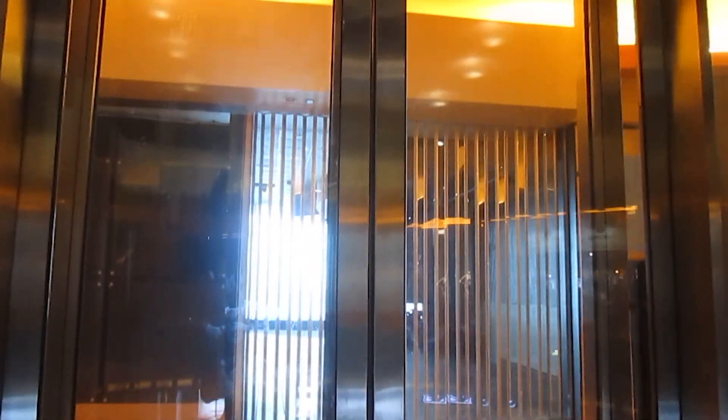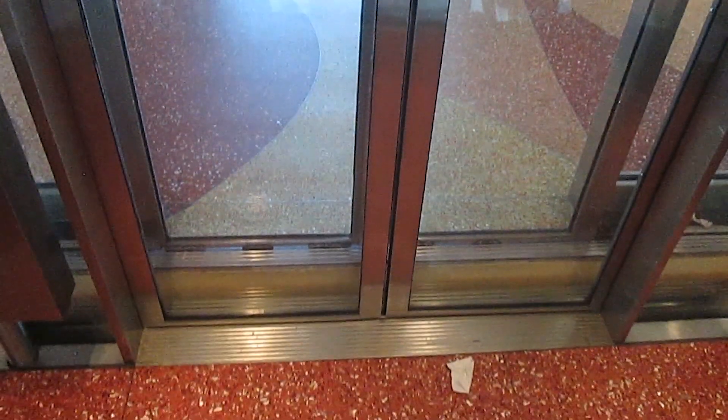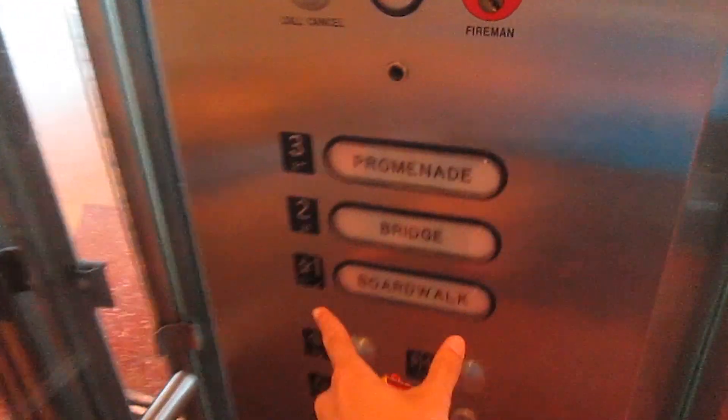First one. Watch the level. Can we hear a promenade? Now go back down to the boardwalk.